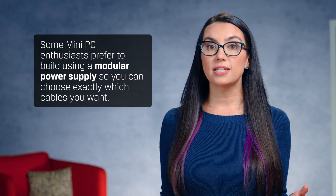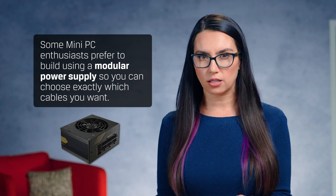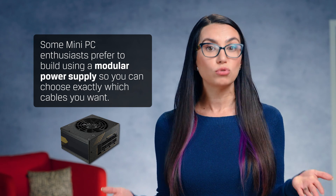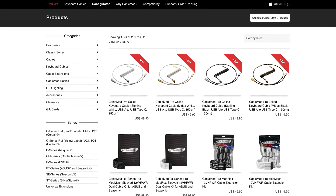Finally, cable management and power. Some mini-PC enthusiasts prefer to build using a modular power supply so you can choose exactly which cables you want and leave out those you don't, for a cleaner build. And custom length cables can be a godsend. You'll want to keep in mind airflow, steering clear of fans, and if you opted for a see-through enclosure, a clean look as well.